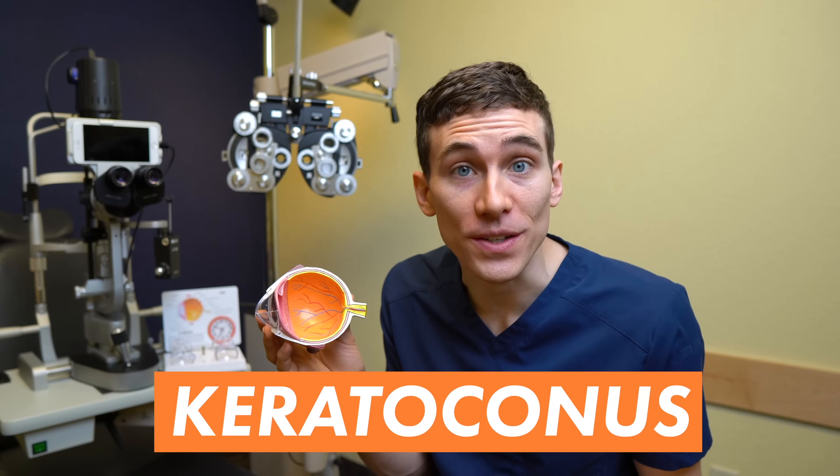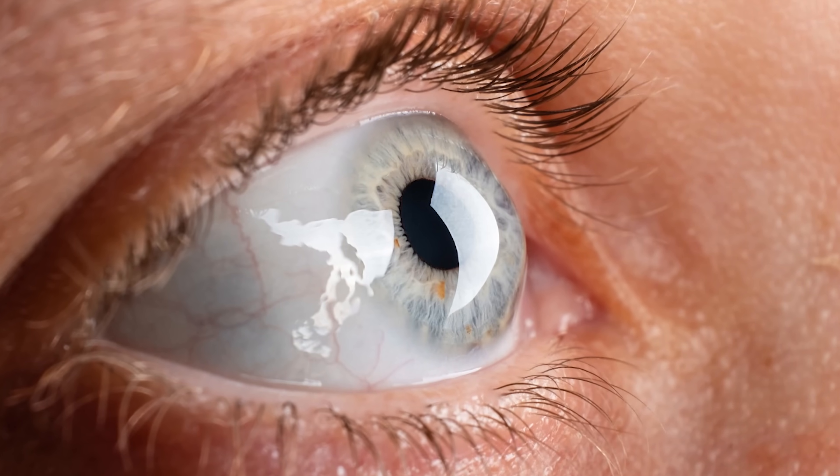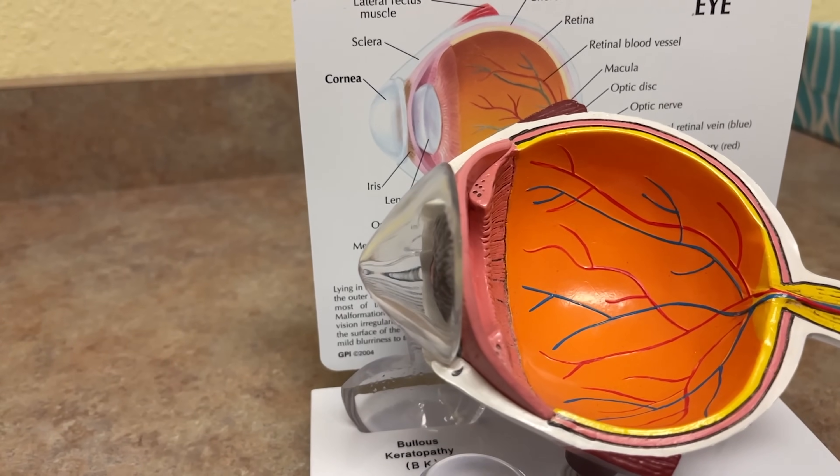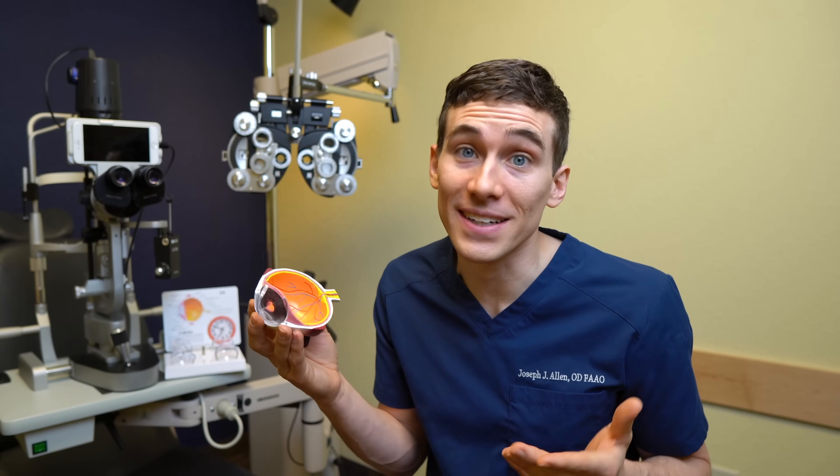So what is keratoconus? Keratoconus is a progressive eye disease of the cornea, the front window to the eye, that often leads to blurry and distorted eyesight. Keratoconus can even become so severe that it not just causes blurred vision, but can require a corneal transplant if not caught early.